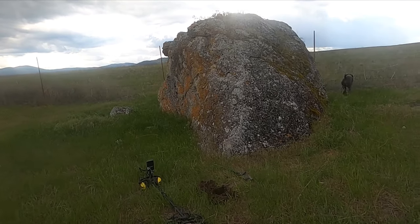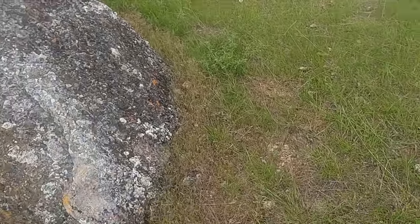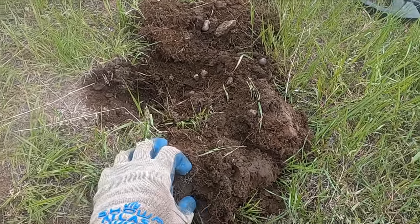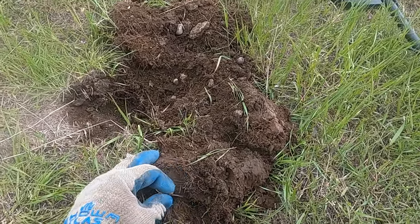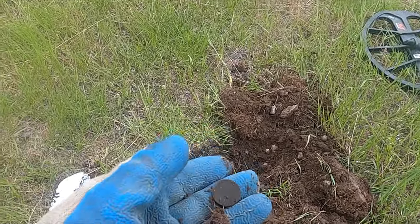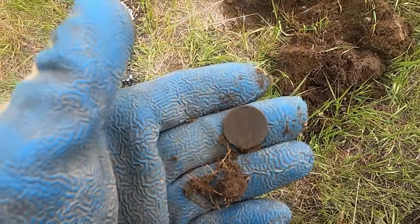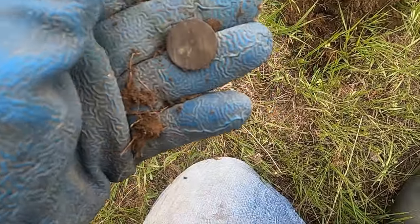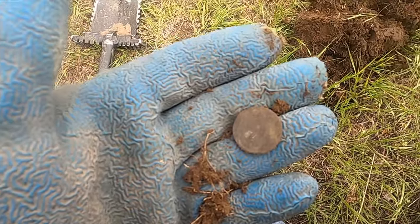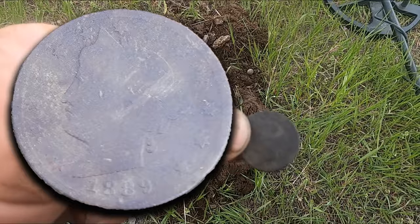I didn't even grab my camera — I just saw this big boulder and I thought, you know, people hang around stuff like this. I get a 13 right at the base. I don't know what it is for sure but I know it's a nickel — at least it looks like a nickel. I think that's gonna be a V-nickel. Let me clean it up and get a date — it's a little slick but in good shape.